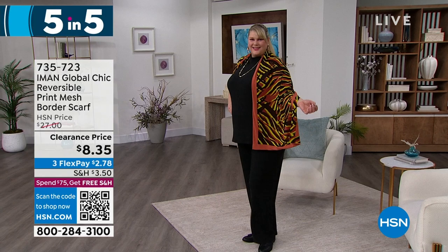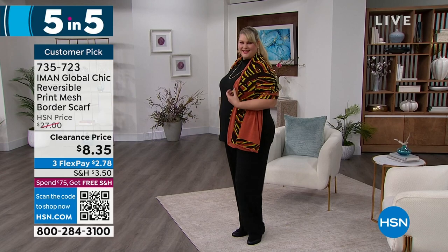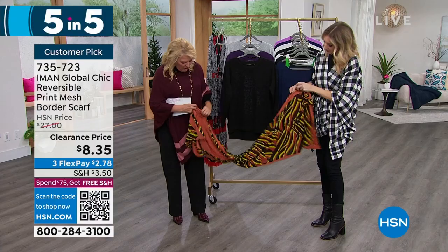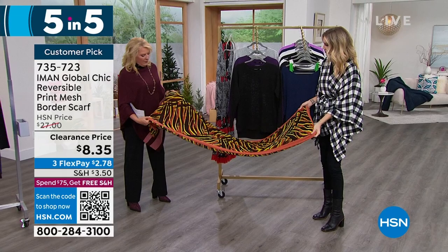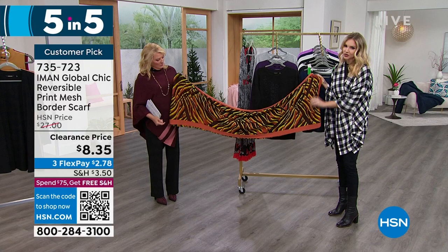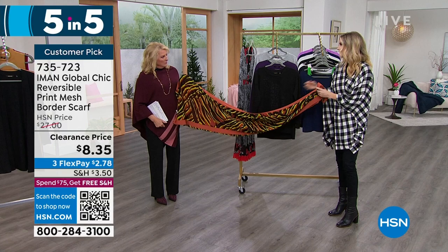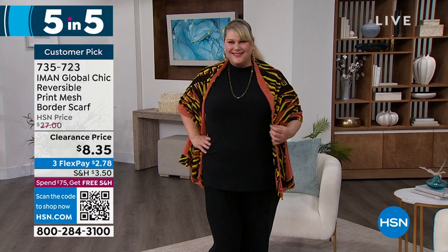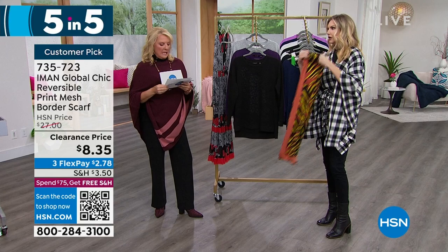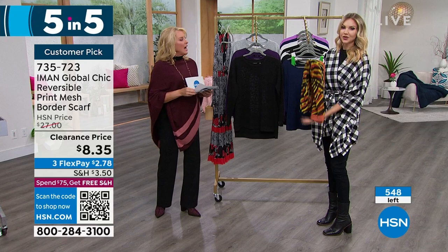Next up: the mesh scarf — another customer pick. We have what's called the copper design. It was $27, now we're at $8.35, with three flex pays of $2.78. It's double-sided — solid on one side and a beautiful animal print on the other side, which is signature Iman. It has stretch and bounce to it. It's a great length so you can double it up, wrap it around your neck, or wear it as a shawl or pashmina look. Reviewer Rhodey in Illinois says: 'I like how it drapes over my shoulders, and sometimes I wrap it over my coat. A good investment.' It's just nice to have a little something different, a little bit of color and print.